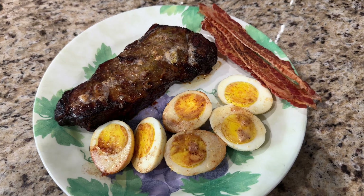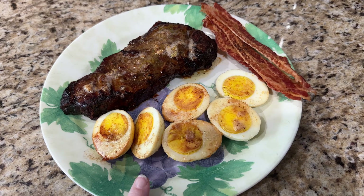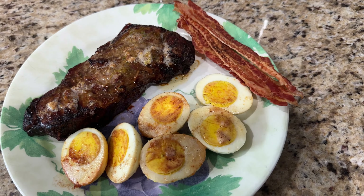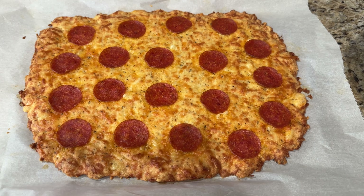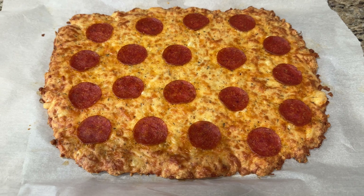Friday's first meal: New York strip steak, three eggs fried in butter, hard-boiled fried in butter, and three strips of bacon — beef, butter, bacon, and eggs.